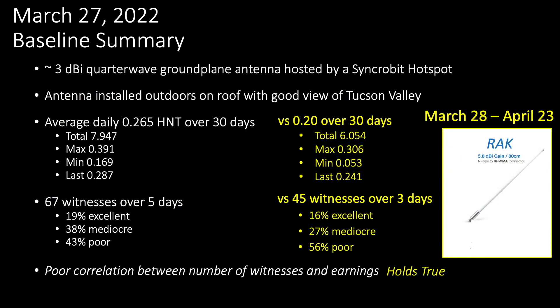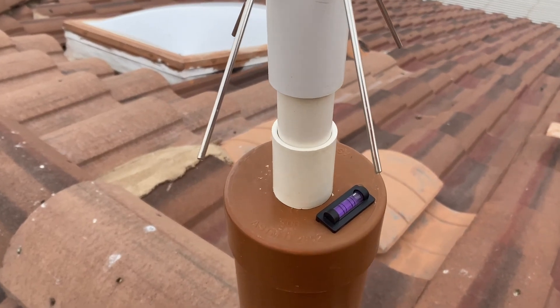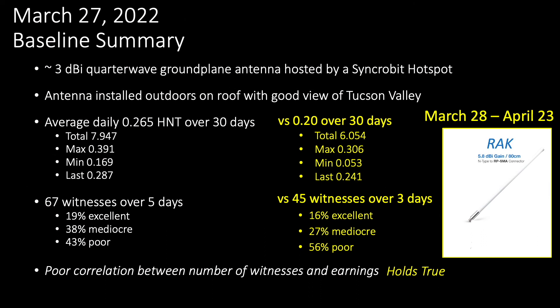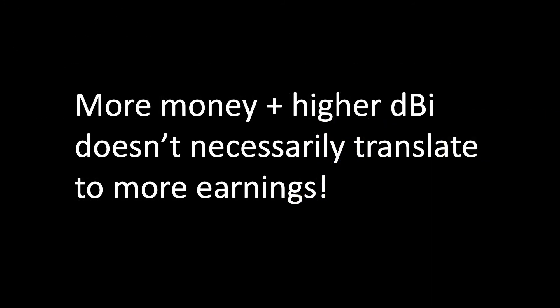So that pretty much gives you a little bit more insight into the numbers that I shared at the beginning of this presentation. With all this in mind, I think I'm going to go ahead and bring down that rack antenna and just replace it with that old quarter wave ground plane antenna that's been up there for the last year. It seems to do better, at least for my conditions, and let's see how things perform over the next 30 days. The major takeaway, at least for me personally, is that spending more money and increasing your antenna dBi doesn't necessarily translate into better coverage and greater earnings.